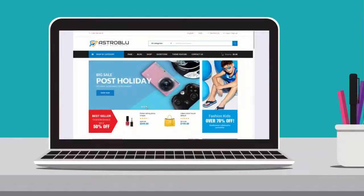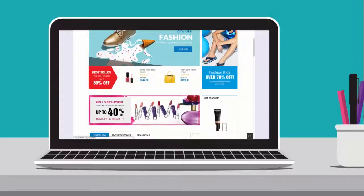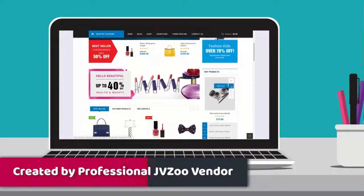You need to have a great website to attract visitors and convert them into customers. This theme is going to change the way you build e-commerce websites. It's created by a known JVZoo theme vendor with a good reputation on the JVZoo marketplace.